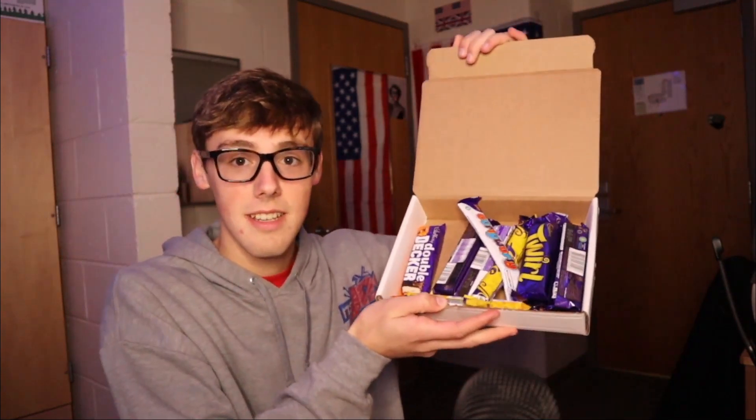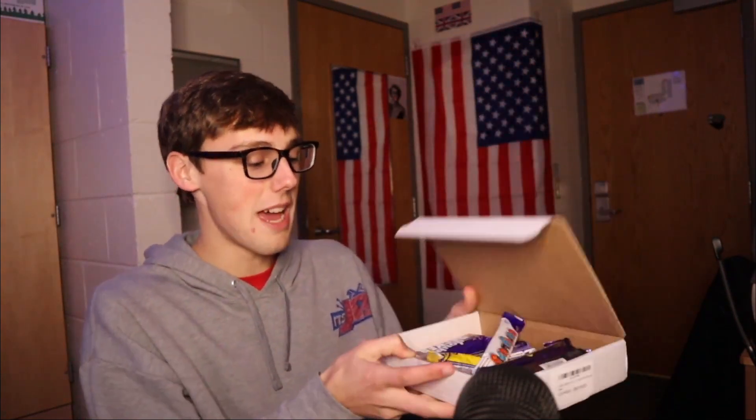Yo guys, what is going on? JPS back with another video and today I'm going to be trying basically every Cadbury bar in existence. If you look in here we have a lot of different variations of Cadbury, and here I have a list of all the different variations that are in this box. We're going to be trying them all and seeing which one we like best.